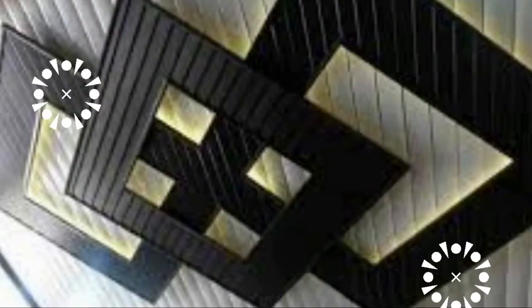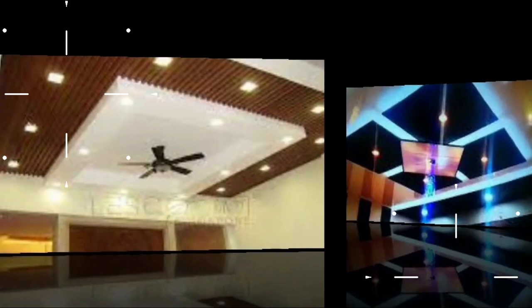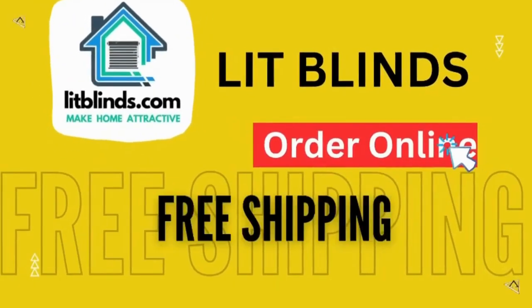Beyond aesthetics, ceiling panels are also practical. They act as a barrier between the interior and the structural elements of the building, preventing dust and debris from accumulating in the room. Additionally, they provide insulation, helping to maintain a comfortable indoor temperature. Order online for free shipping.